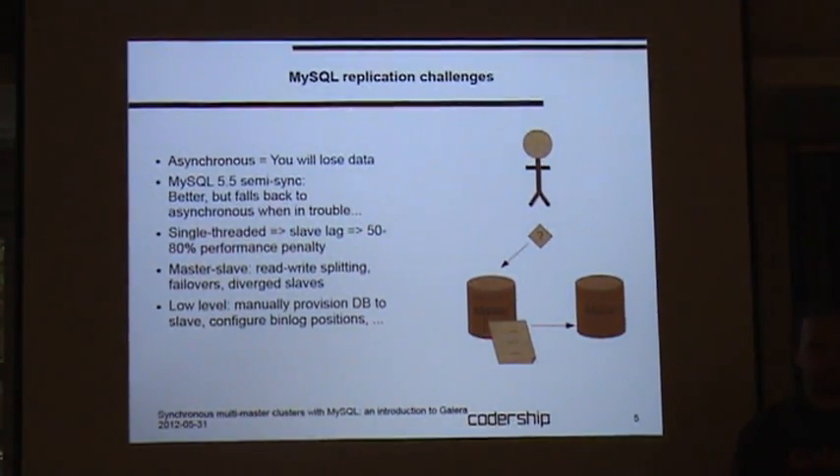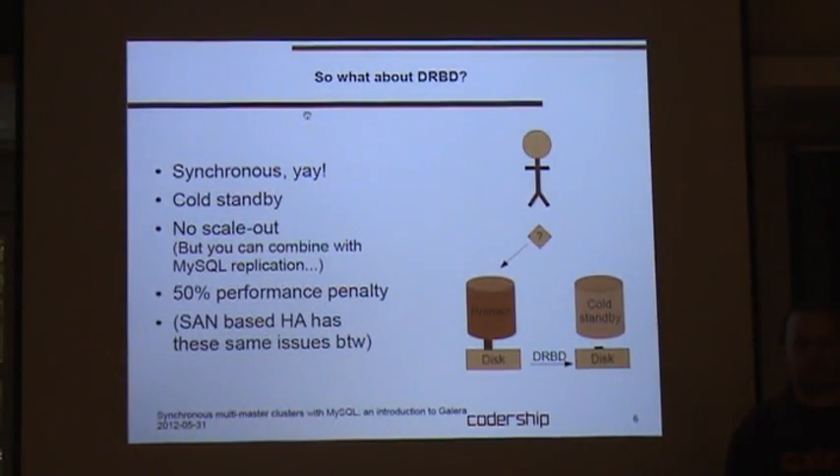In failures, you need some mechanism to actually fail over: there's a decision point where you say the master has crashed and the slave is promoted to a new master. It's possible to get into situations where databases have diverged if you accidentally wrote to the slave. And while setting up replication is a simple concept, there are several manual steps — you need to take a backup, restore it on the slave, and make sure you start replication from the correct binary log position.